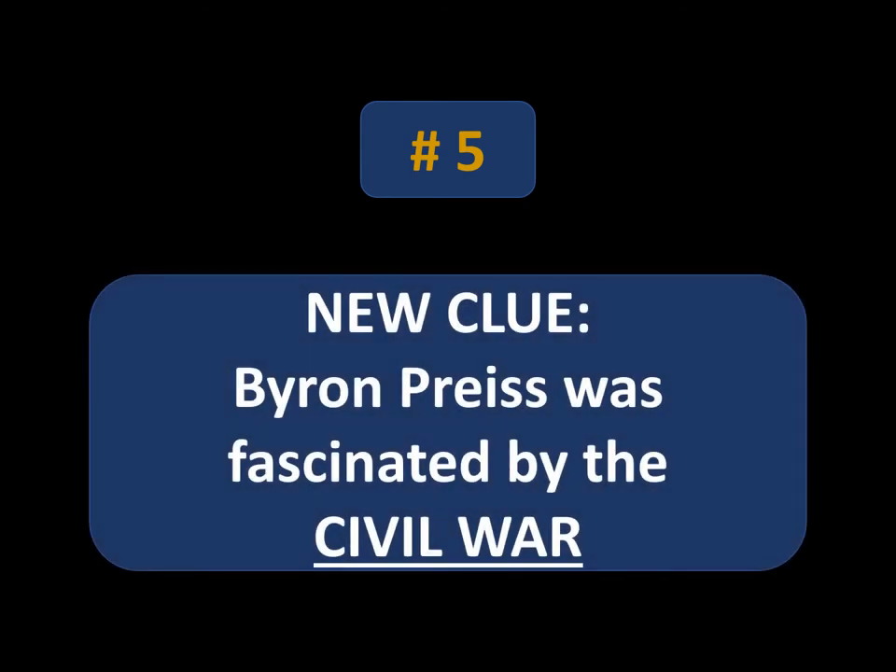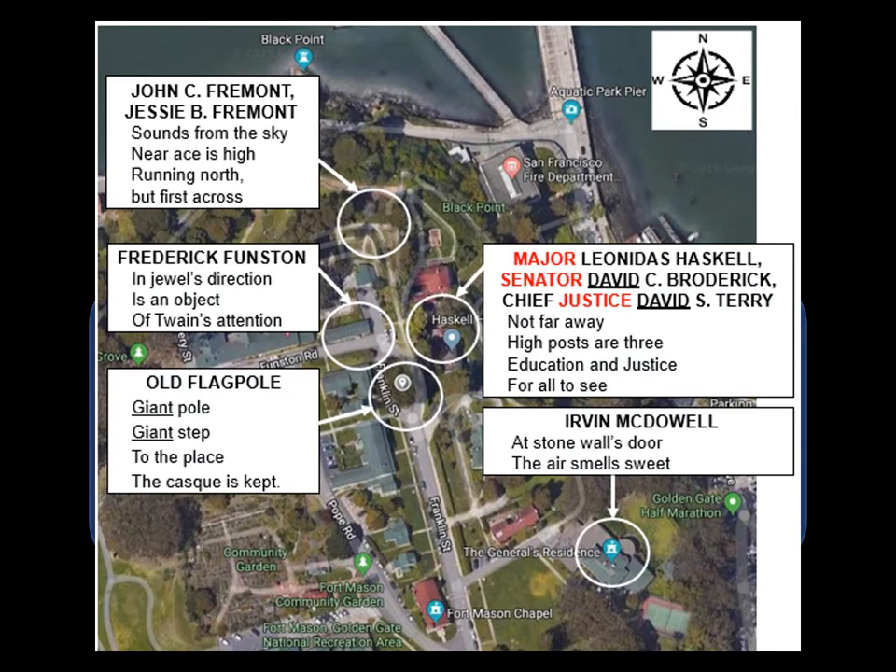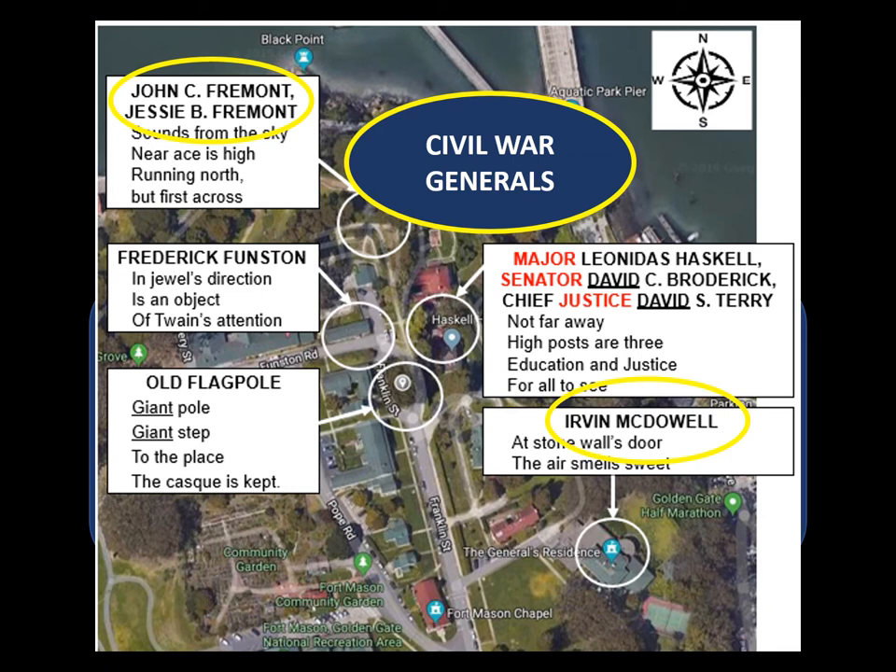Number five. Byron Price was fascinated by the Civil War — again hitting the nail on the head for my Fort Mason theory. I've explained in past videos, and I'll beat the poor horse again: I'm convinced the cask is buried at Fort Mason. Both John C. Fremont and Irvin McDowell once lived there and are integral pieces of the puzzle — they were Civil War generals. Irvin McDowell is most famous for having lost miserably to Stonewall Jackson, hence 'at Stonewall's door.' His house was once called McDowell Hall, now the General's Residence. There are military items all throughout — cannons, you name it. It's an amazing place; I recommend visiting even if you don't believe the cask is buried there.